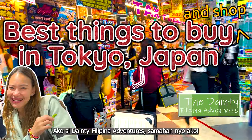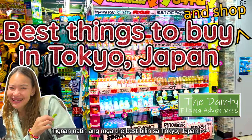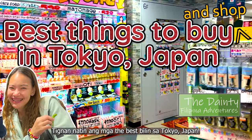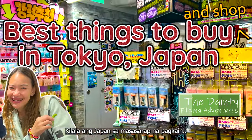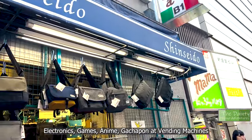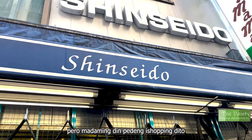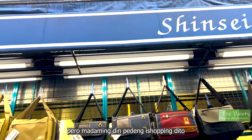Hello! This is the Dainty Filipina Adventures — come with me! Let's check out the best things to buy and shop in Tokyo, Japan. Japan is well known for their culinary delights, electronics, games, anime, gachapons, and vending machines. But there's a lot more for shopping addicts like me.